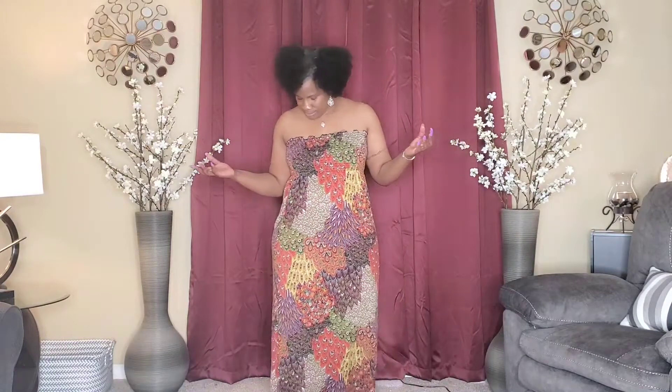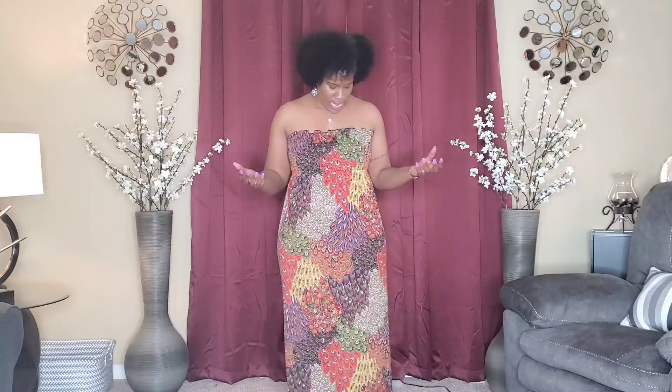This is dress number two. This dress has many different colors — it has green, yellow, white, orange, and many different colors. You can really see my hips on this one. I'm going to go ahead and take a spin.